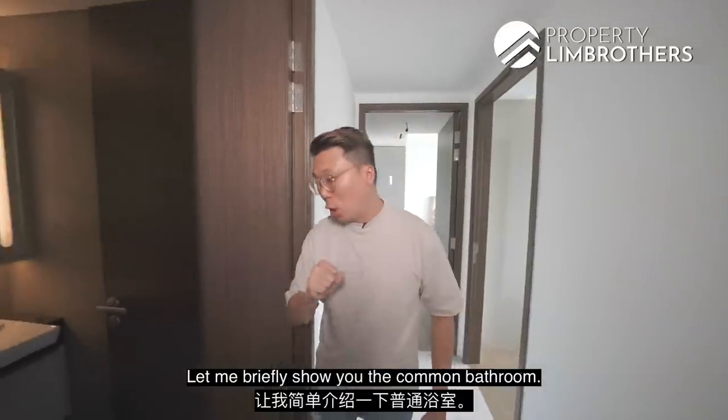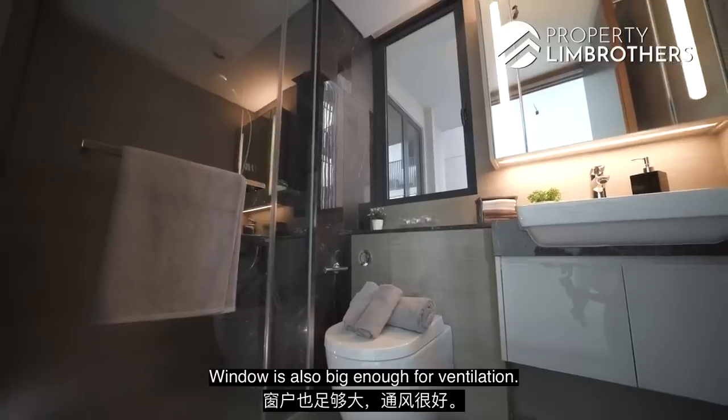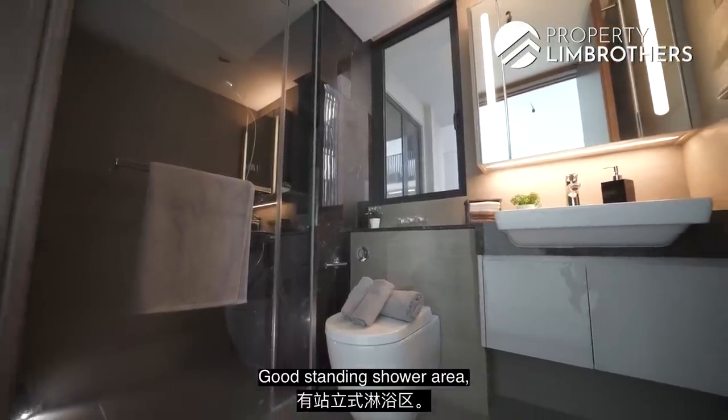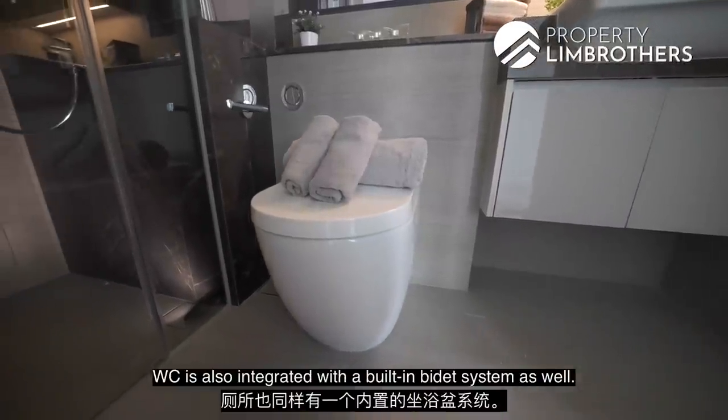Let me briefly show you the common bathroom. You get top and bottom vanity storage. The window is large enough for ventilation. There is a good standing shower area with fittings by Hansgrohe, Villeroy & Boch. The WC is also integrated with a built-in bidet system.